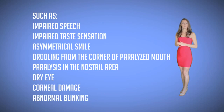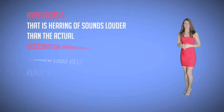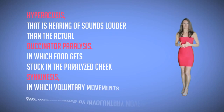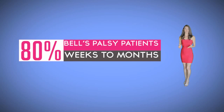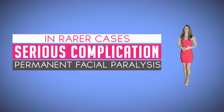Further complications can include corneal damage, abnormal blinking, hyperacusis (where sounds appear louder than they actually are), and buccinator paralysis in which food gets stuck in the paralyzed cheek. Synkinesis is another complication in which voluntary movements are accompanied by involuntary movements. Around 80% of Bell's palsy patients recover within weeks to months. In rare cases, the most serious complication is mild but permanent facial paralysis.